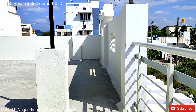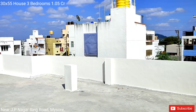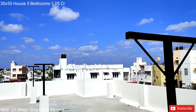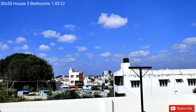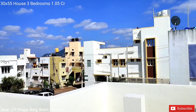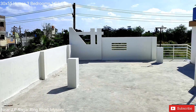Good construction. Ready to move in. Property visit available. Have a nice day — see you in the next video.